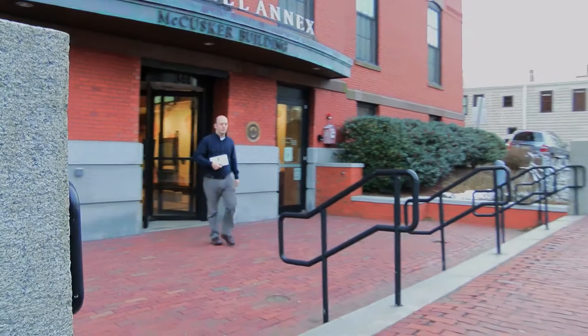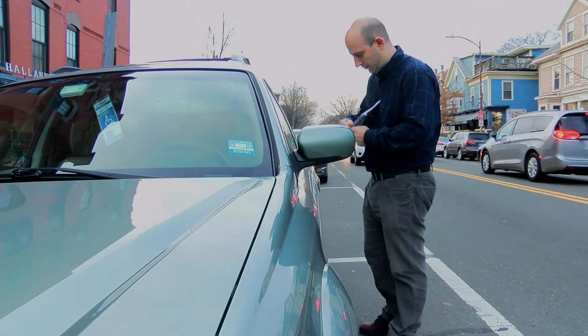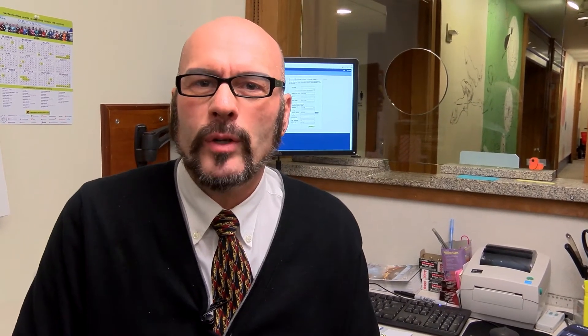At that point you would be able to park anywhere in the whole city of Cambridge in residential parking. And if anybody is looking for more information, they can go to our website — it's cambridgema.gov/traffic.